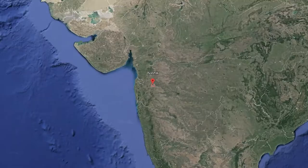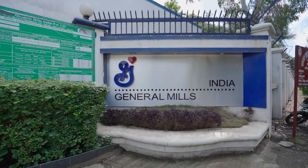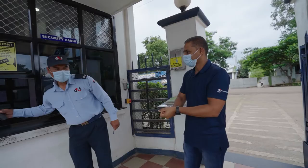General Mills have a long rich history and have been serving US consumers for more than 150 years. The only manufacturing plant in India started on 22nd February 2000. Welcome to General Mills Nasik Plant.